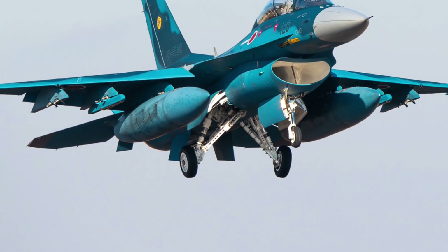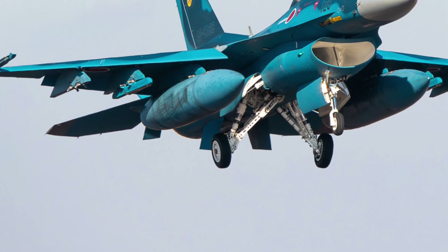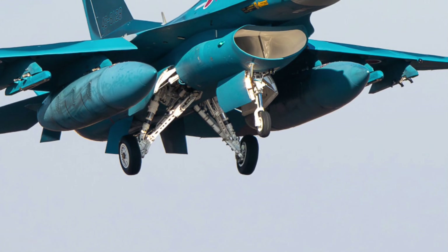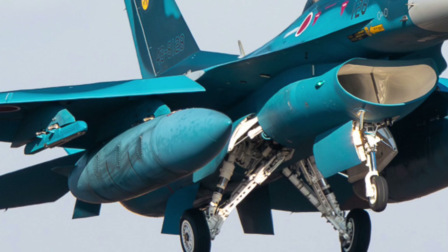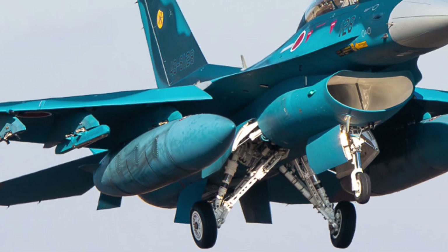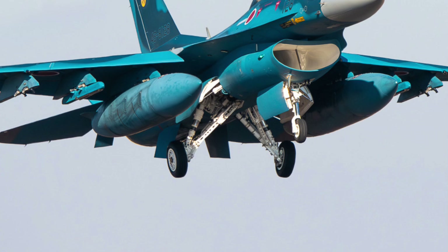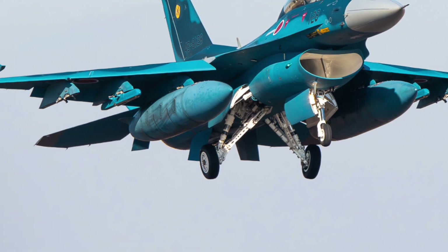The maneuverability of the F61 is astonishing. Thanks to its plasma-assisted engines and hybrid vectoring control, it can perform angles of attack that would stall or destabilize most modern fighters. Tight turns, vertical climbs, rapid deceleration, lateral slingshots — the Suzaku glides through them with effortless fluidity.